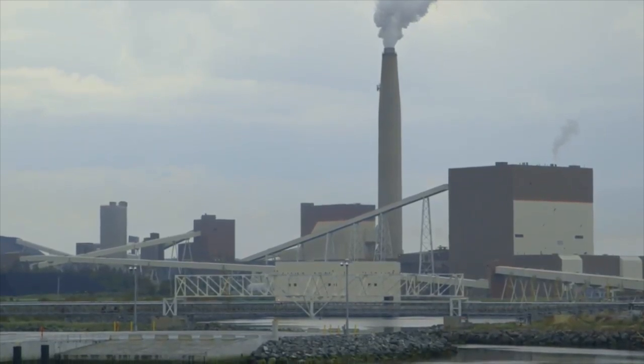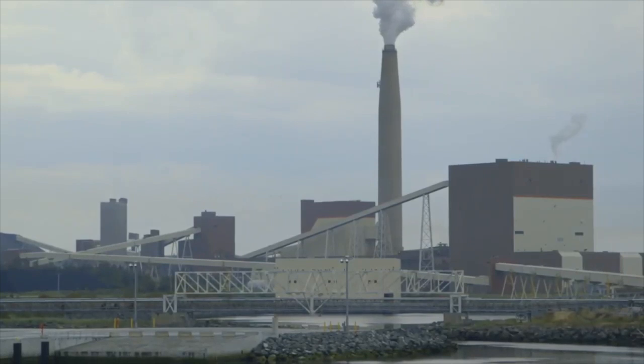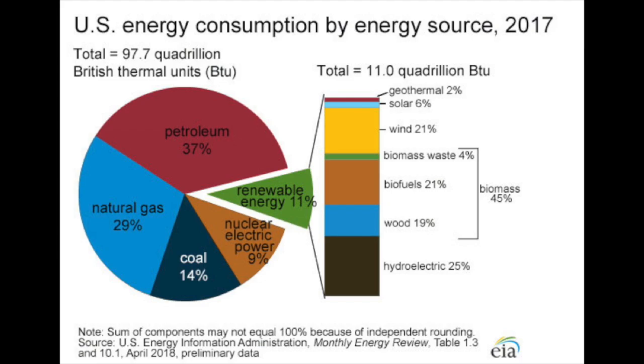In 2017, 80% of the electrical energy in the United States was produced by burning fossil fuels. Of these, 37% was petroleum, 29% natural gas, and 14% coal.